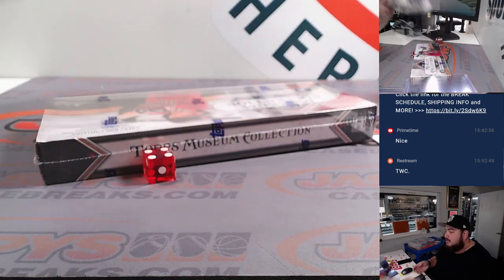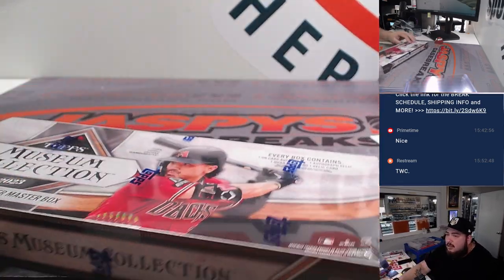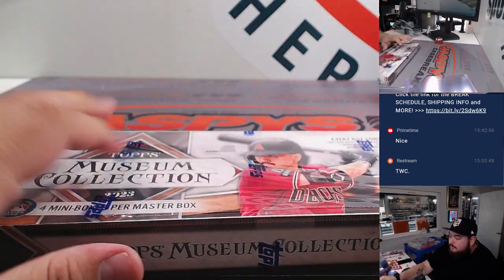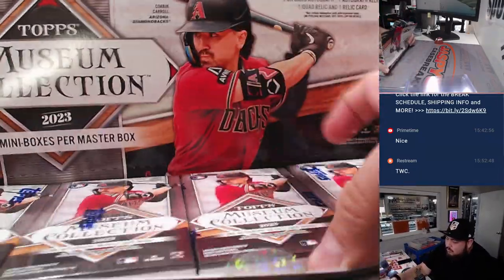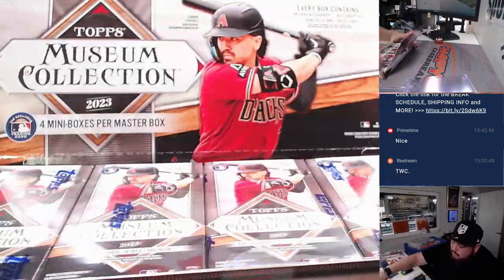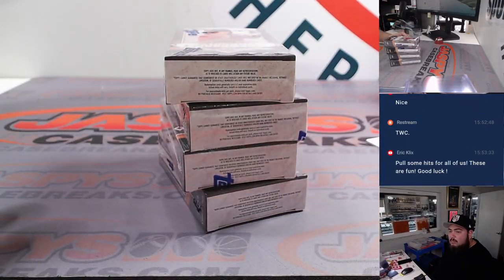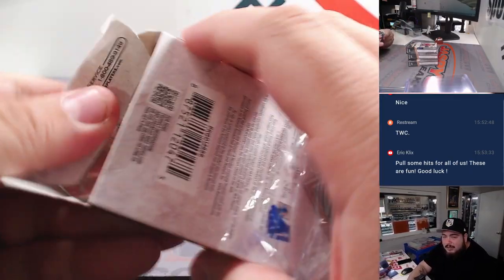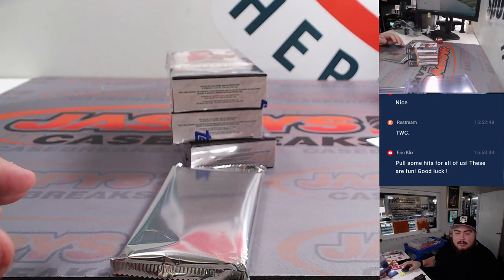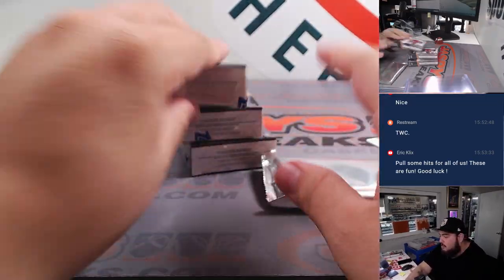So this box here will be for the last divisional — unless we have more, we'll definitely post more, but we've got at least one more box. My goal is to give everybody at least one hit. We'll put them all up here.